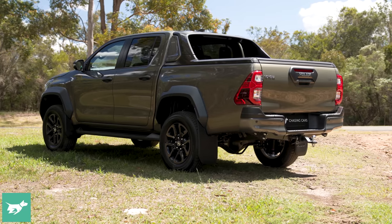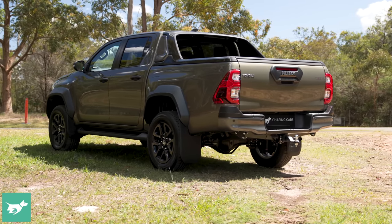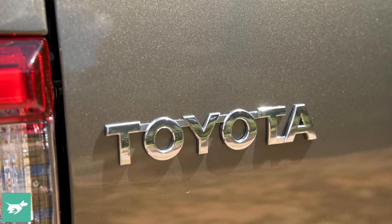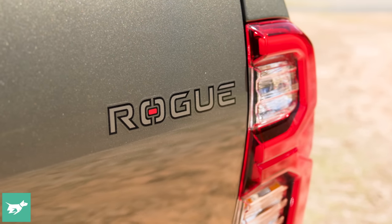Before we go into the tray, it's worth saying that the oxide bronze colour on this Hilux Rogue is really lovely — it shifts depending on where the light falls on it. The whole ute is quite a bit better looking thanks to that increased track; it looks beefier, it looks tougher, and nice colour Toyota.